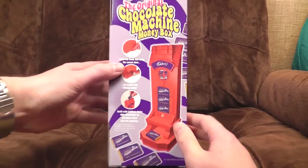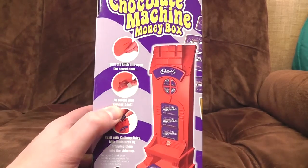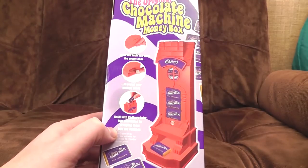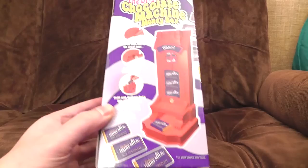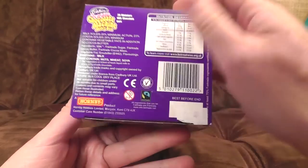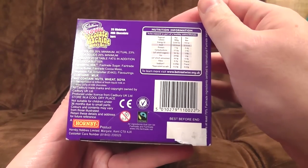Right, what happens then? 'Twist the knob and open the secret door' — remember to wear a condom — 'to reveal your savings bank. Refill with Cadbury Dairy Milk Miniatures by dropping them into the chimney.' Oh, it's a Hornby product from the train manufacturers — how bizarre. Well, toy train manufacturers; I don't think Hornby have ever made any real ones.